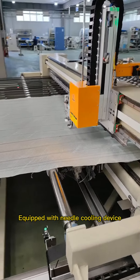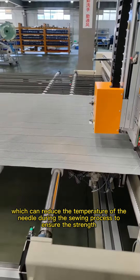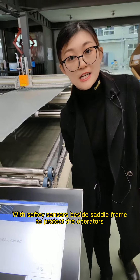Equipped with a needle cooling device which can reduce the temperature of the needle during the sewing process to ensure the strength of needles and extend the life of the needle, with safety sensors beside the sewing frame and cutting area to protect the operator.